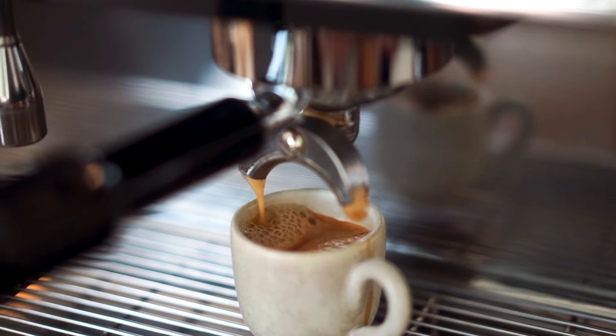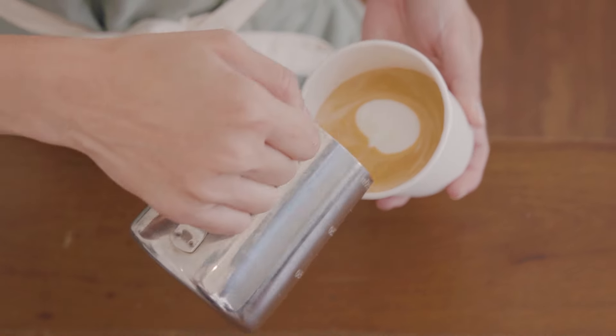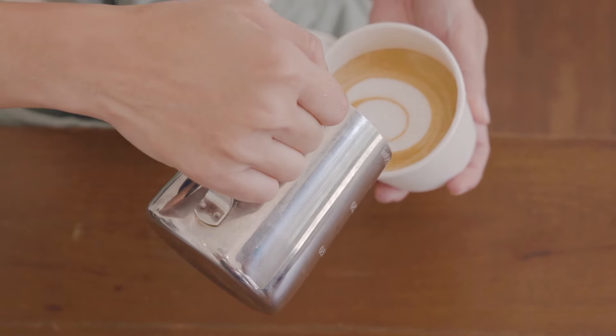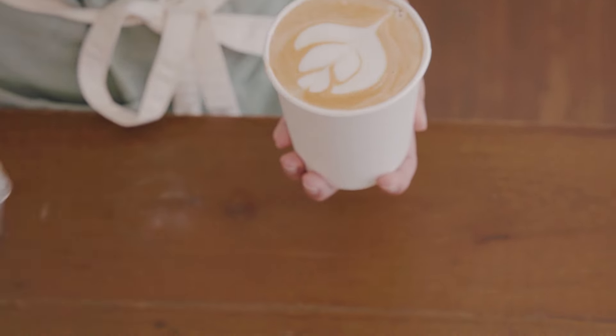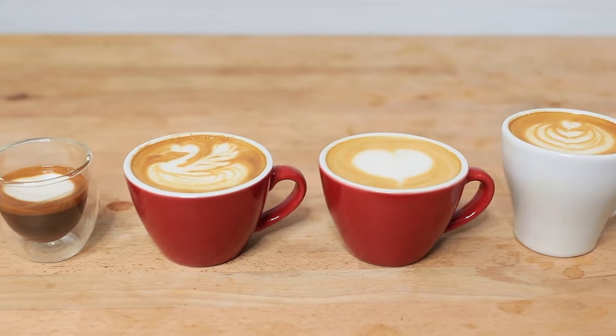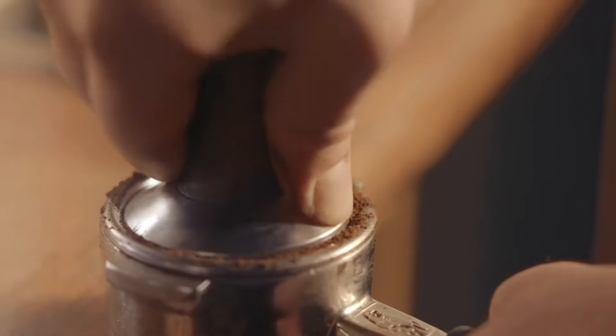Greetings everybody, and today we're going to be talking about the top espresso machines because coffee. For some people it's just a hot beverage you drink in the morning, and for other people like myself it is the lifeblood that makes every day that much less terrible. And if you're serious about brewing coffee at home then you've probably got a burr grinder, a pour over coffee maker, a french press. But what's your espresso game like?